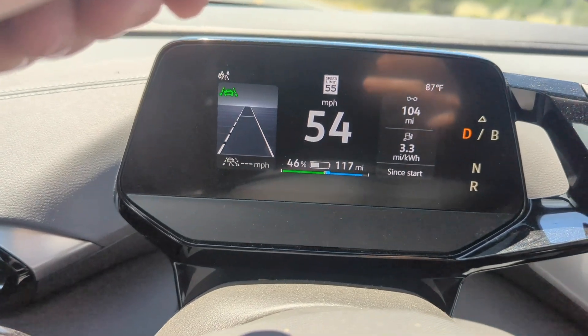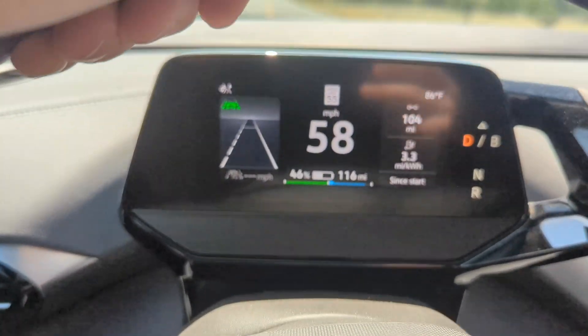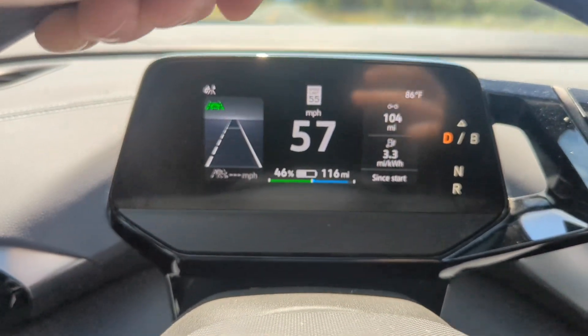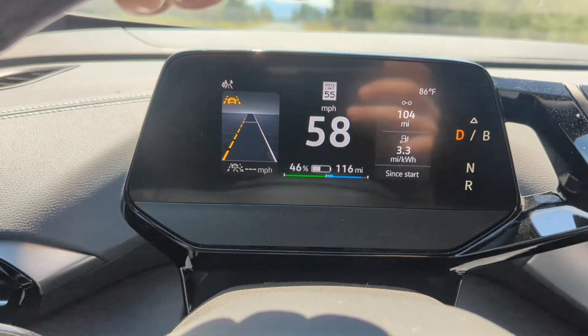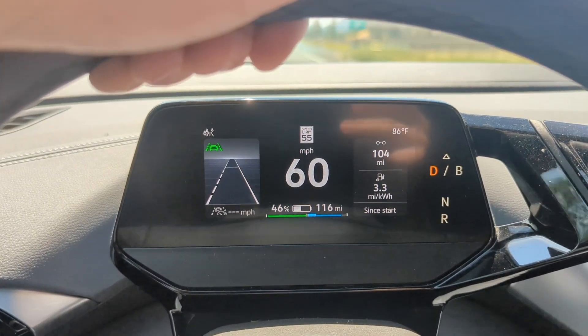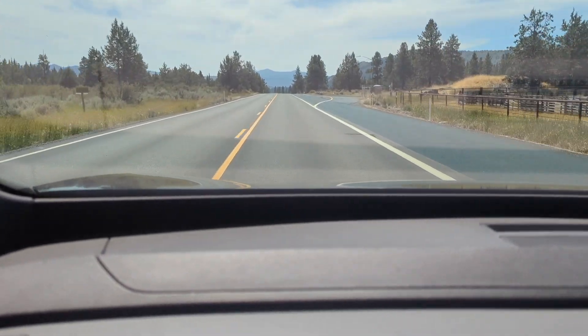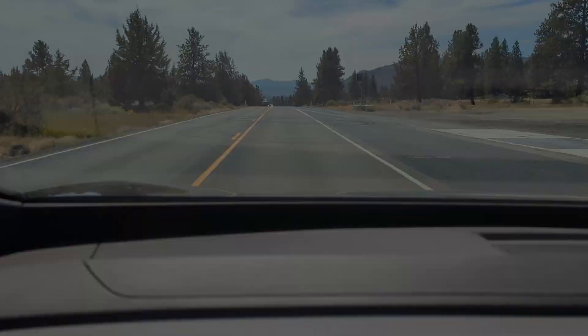I've got 46% charge left and the car estimates 116 miles. I'm not exactly sure how far I have to go before I get home. I was wondering if I ought to stop and charge — maybe I'll stop and get a little bit of charge just to feel more comfortable.